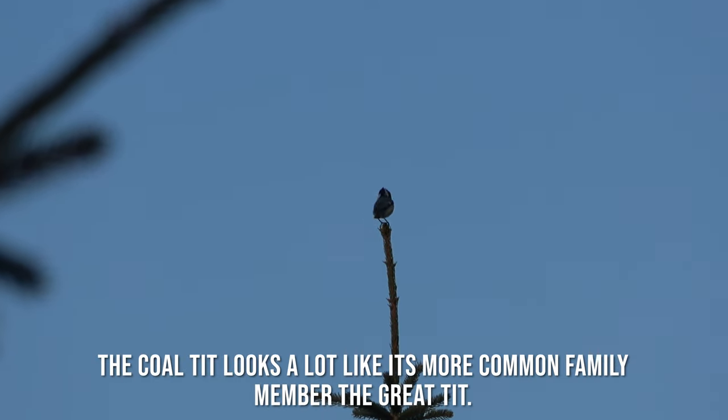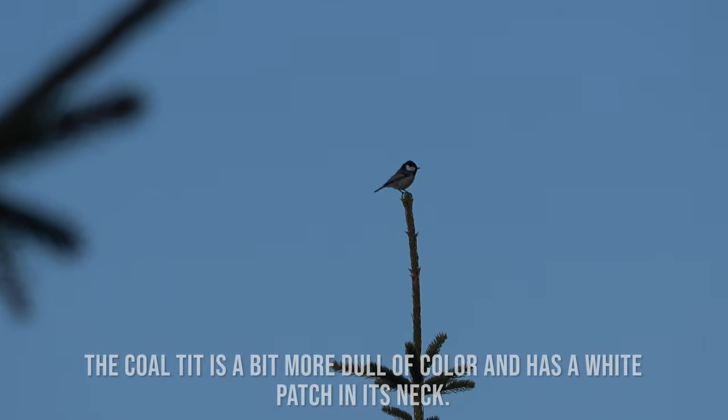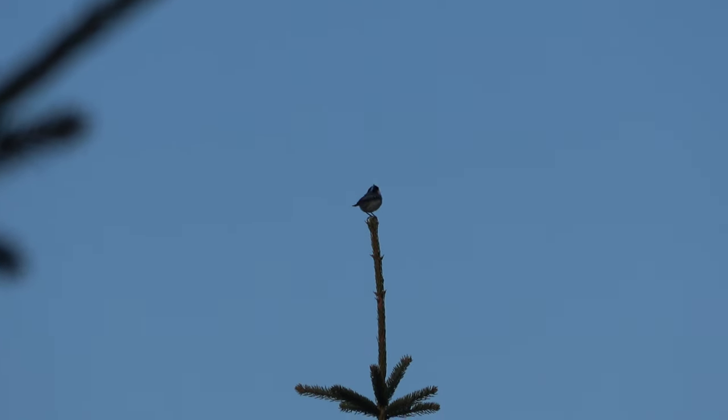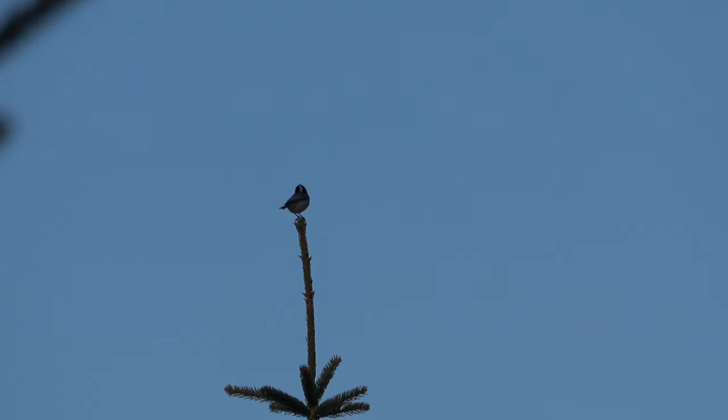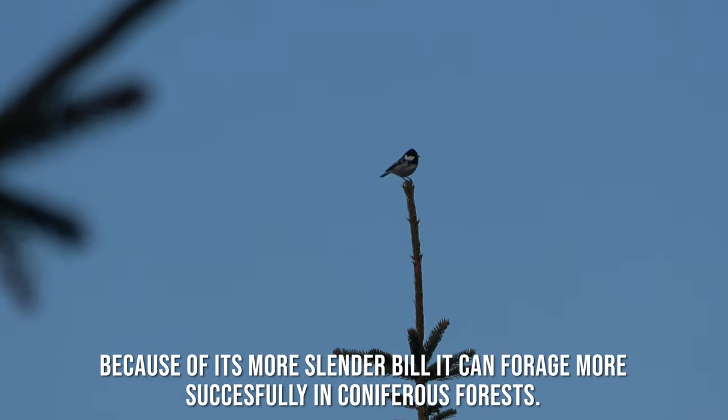The Coal Tit looks a lot like its more common family member, the Great Tit. The Coal Tit is a bit more dull in color and has a white patch on its neck. Because of its more slender build it can forage more successfully in coniferous forests.